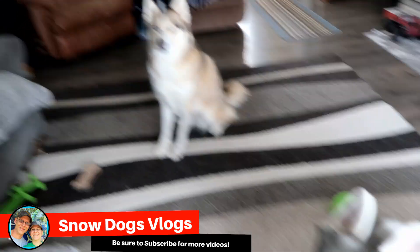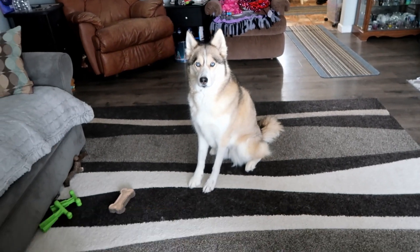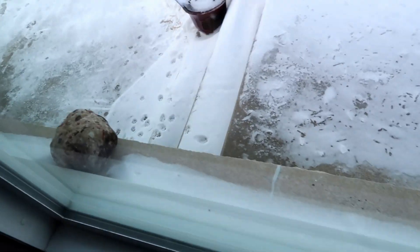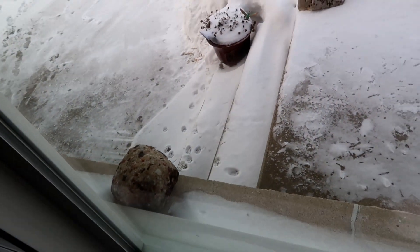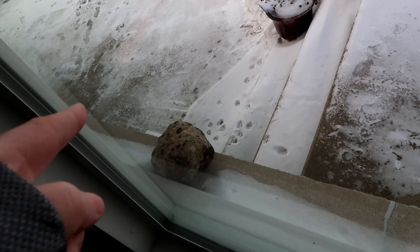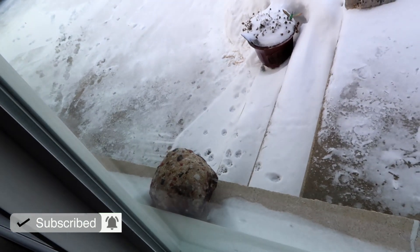Good morning, wonderful audience! How you doing? Look what we found today — more kitty tracks. I checked the camera and the cat came and ate, and actually slept in the little warming house for about two hours. Which also means the trap still hasn't caught that cat yet.